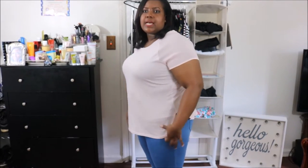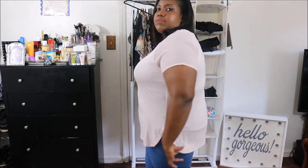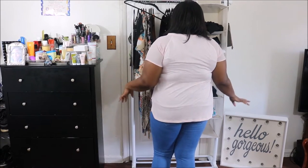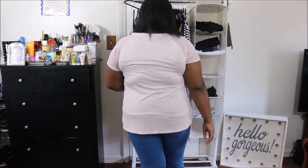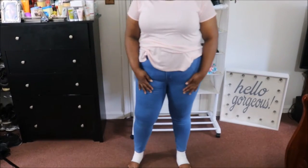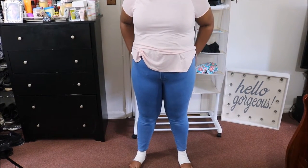I got this top from Forever 21, it's $15.50. It's a very basic top except it has a little split going on at the side. It's a cute top for when you're in a hurry and want something to throw on. I like the pink — it's a very dainty color. The sleeves are a little see-through and this is in a 2X. The jeans are also from Forever 21, these were $19.80.